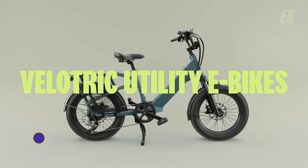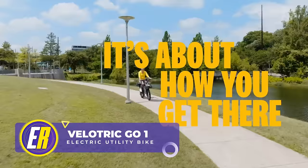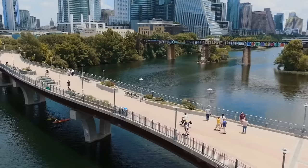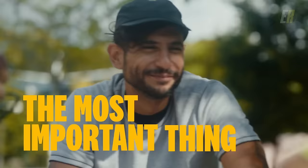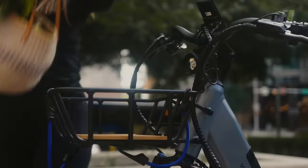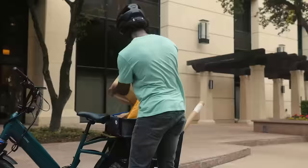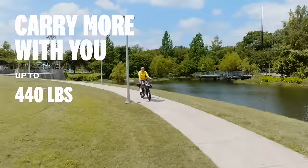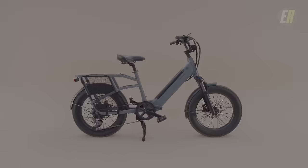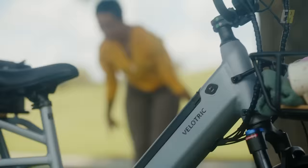The utility eBike geniuses at Velotric believe it's not about where you go, it's about how you get there. Whether you're taking leisurely trips to the park or taking your kids for a ride, or delivering packages from the local farmers market, with a 440-pound capacity, chances are you'll do it with a smile on your face. Your kids will definitely be smiling too, because as the brand says, it's fun. Prices start at $1,299.